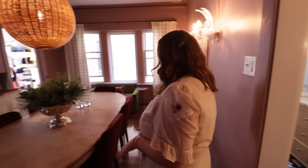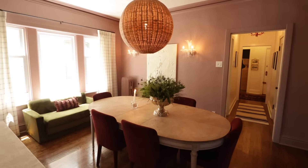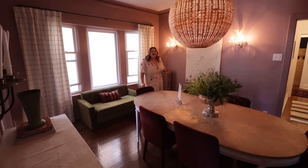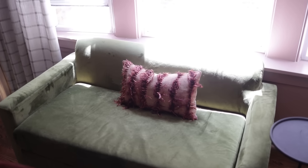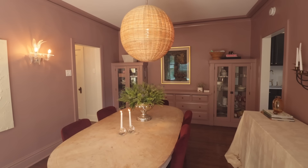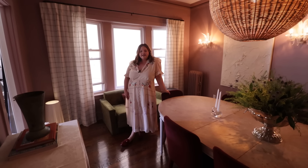Onto the dining room. This is the most moody room in the house, and I think every house needs at least one moody room. The walls are Sulking Room Pink by Farrow & Ball, and I will not lie — that is literally why I chose it, because I love to sulk. This space has seen a lot of dinner parties. I wanted to make sure there was adequate seating and that people want to stay for hours and hours. The chairs are extremely comfortable, and then I added a sofa so that when people are done with dinner and retiring, they can all still hang out in here.